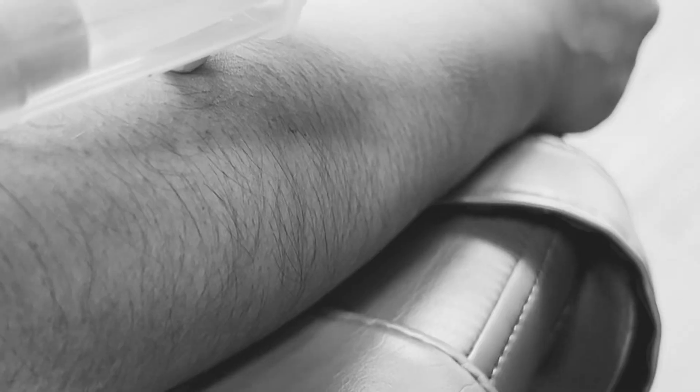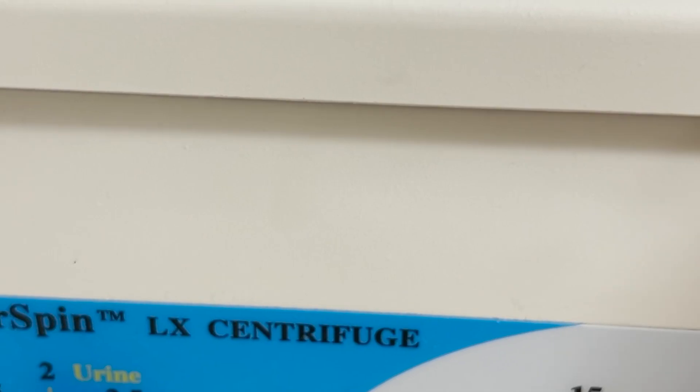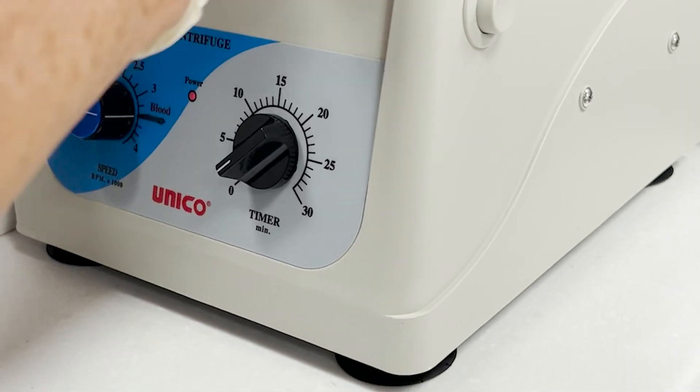Until recently, its use has been confined to a hospital setting only, mainly because of its cost and more complex harvesting. New technology has changed this and has made it readily available for patients in an office setting. We are proud to offer PRF at Torrance Oral Surgery Center.